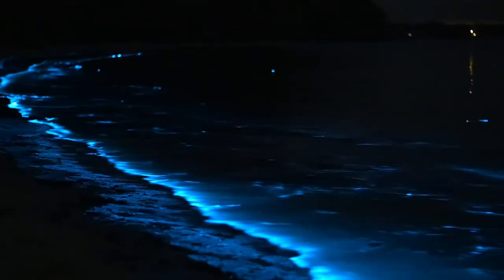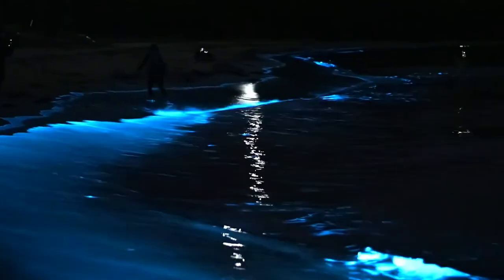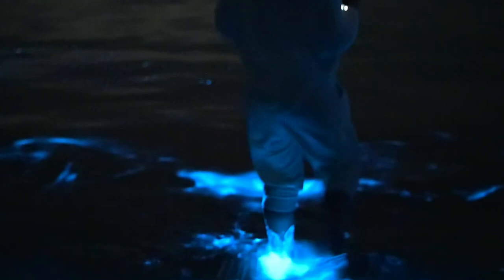So why do some beaches glow while others remain dark? The conditions for bioluminescence are specific and require a mix of factors like water temperature, nutrient levels, and low levels of pollution. These organisms thrive in warmer, more stable waters and are especially sensitive to environmental conditions. Bioluminescence is more common in tropical and subtropical waters because these regions often provide the ideal combination of warmth, nutrients, and salinity. Certain areas with limited light pollution also make it easier to see the glow.